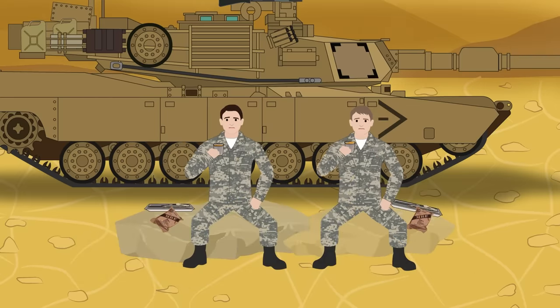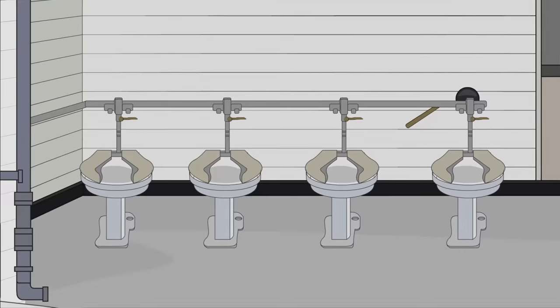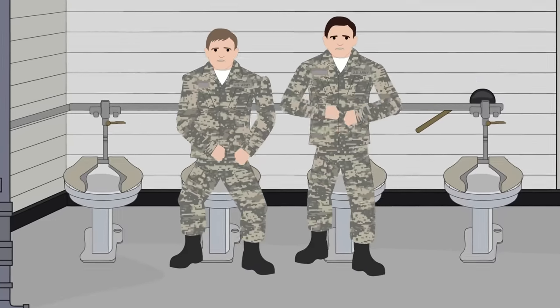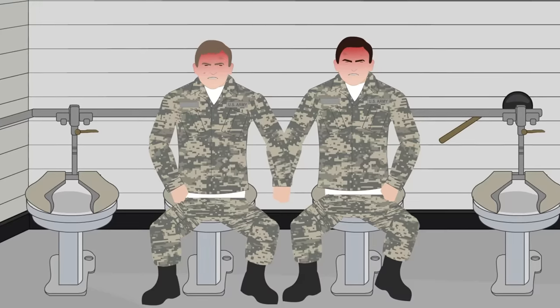The creators of the Beef Stew MRE even thought about the post-meal phase, since there is also an accessory packet containing an instant coffee sachet as well as adequate amounts of toilet paper and towelettes — to deal with any potentially messy consequences.